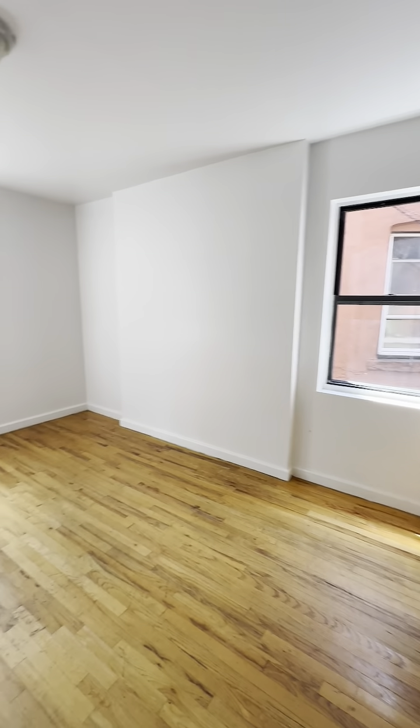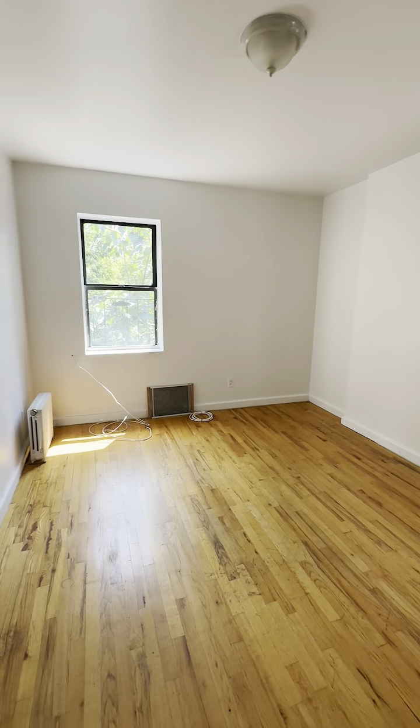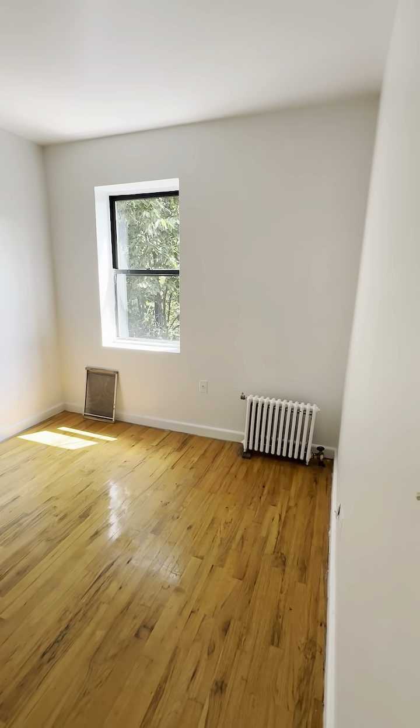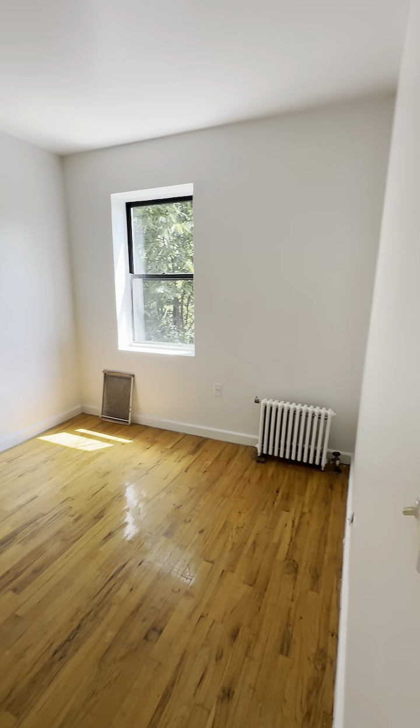Big living room. Bedroom number two — a little bit bigger than the first bedroom. This is absolutely a queen-sized bedroom.